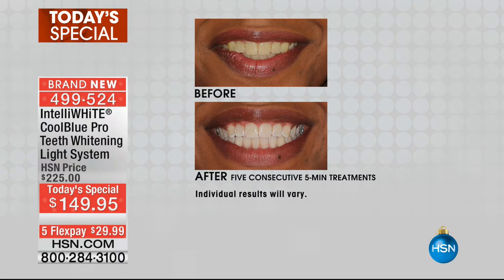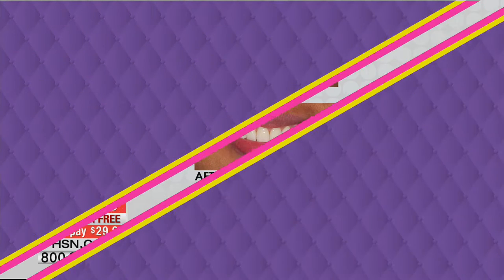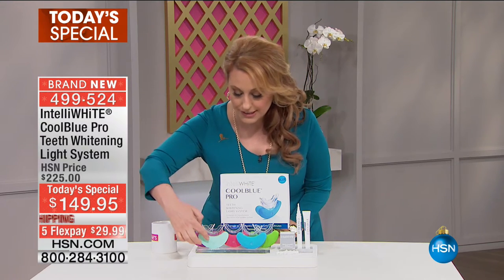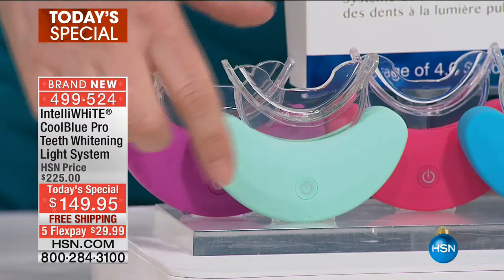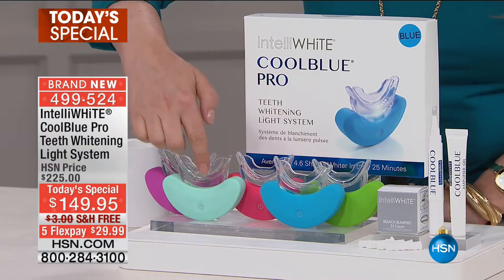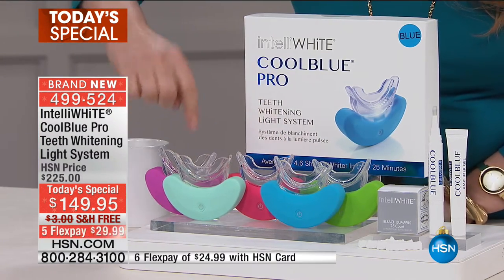We've got a retail value of $225. On hsn.com right now we have the IntelliWhite Cool Blue Pro for $225. This is truly an amazing value. You choose — this is the device that has the light emanate from it. We've got the apple green, the blue, the mint color, the orchid, and pink. So you just choose your color.